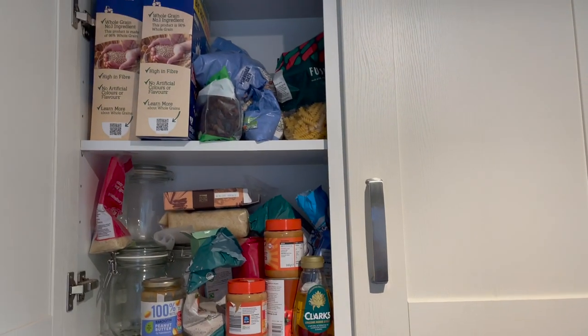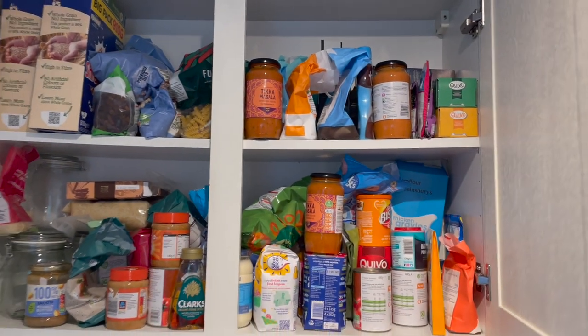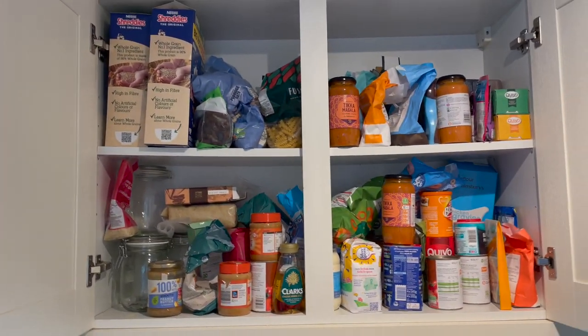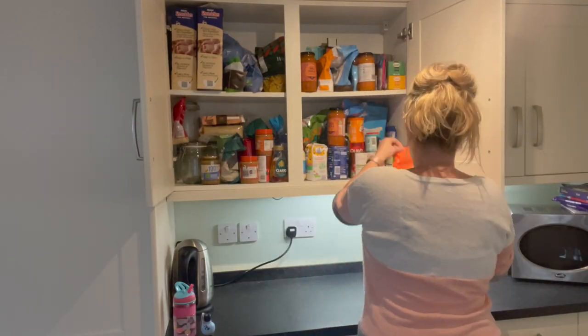Hello guys, welcome to today's video where I am going to attempt to organise the kitchen cupboards, starting with this one. I've only got an hour before Babybel gets up so I'm probably only going to get this one done today.